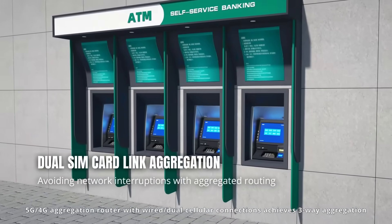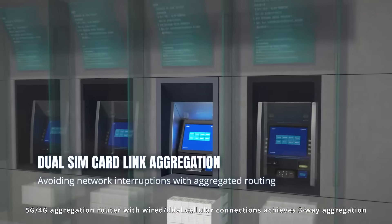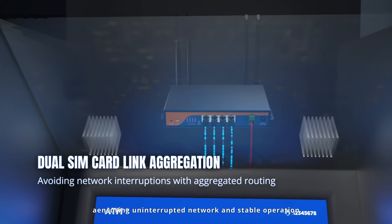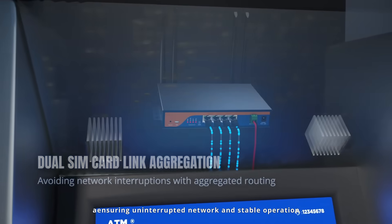5G/4G aggregation router with wired and dual-cellular connections achieves 3-way aggregation, ensuring uninterrupted network and stable operation.